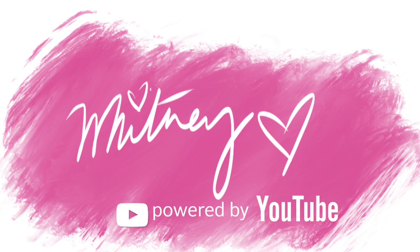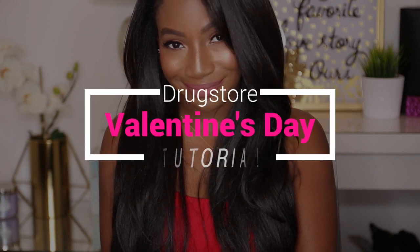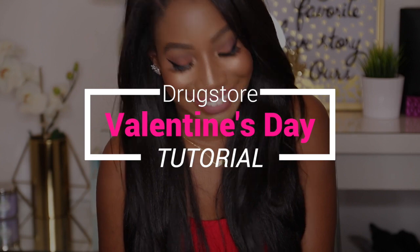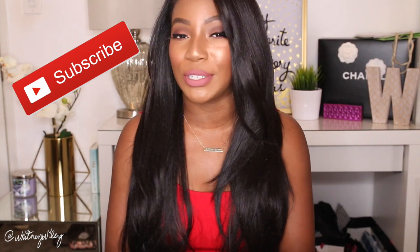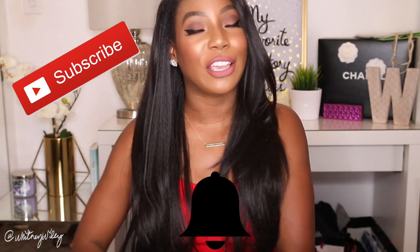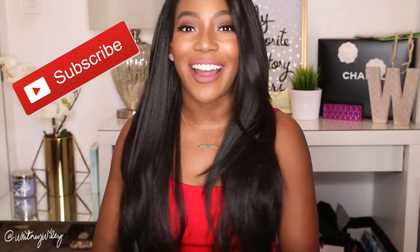Welcome to Whitney's channel. Hi guys, my name is Whitney Wiley and thanks for checking out my channel. Today I'm going to do a drugstore Valentine's Day inspired makeup look. If you want to see how I created this look then just keep watching. Don't forget to like and subscribe — I'll be posting even more videos this week, and pressing the bell notification will let you know every time I upload. All right, let's get started.